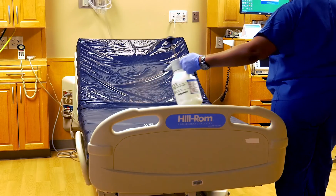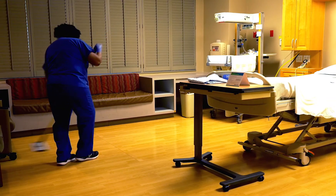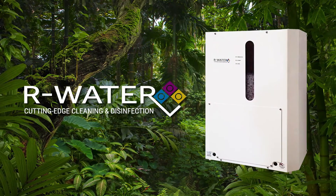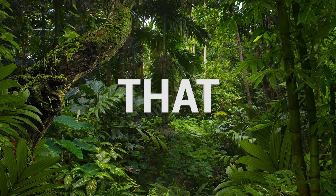Using our water solutions will ensure you provide the healthiest environment for the people you care about, all while saving time and money. Choose reliable innovation that improves quality of life. Choose our water — technology that delivers.